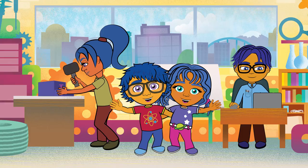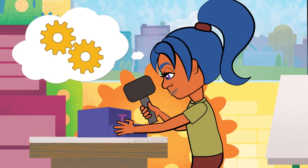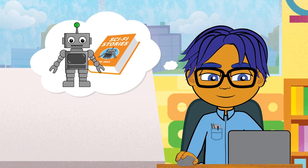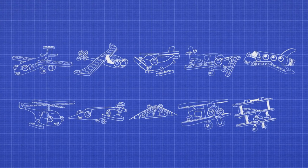Meet the Omega family. Hi, I'm Ty. And I'm Carly. Our mom's an engineer and dad writes sci-fi books. We live in a warehouse workshop and build all sorts of cool projects together.